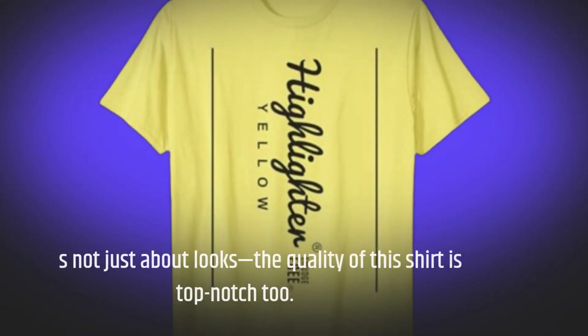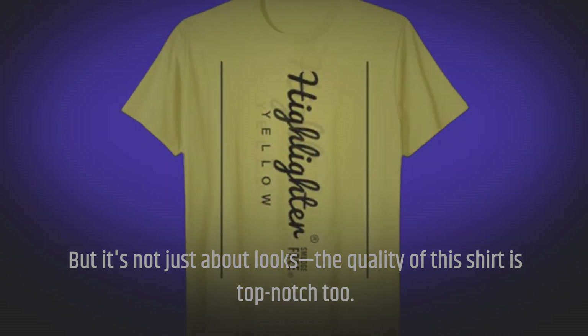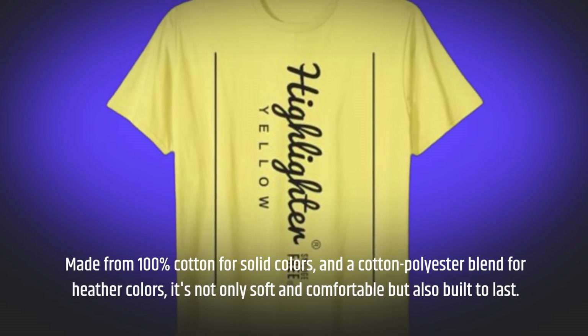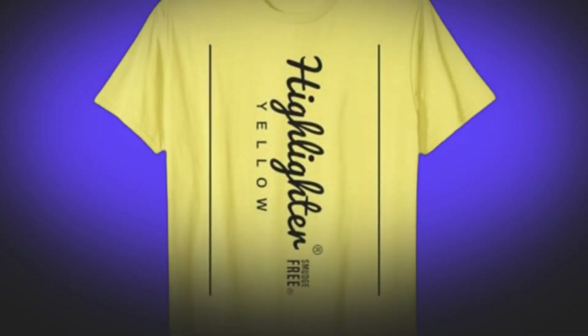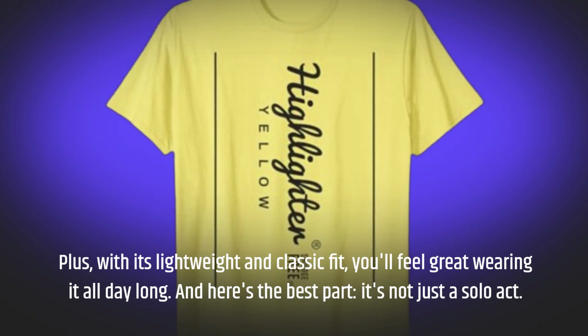But it's not just about looks — the quality of this shirt is top-notch too. Made from 100% cotton for solid colors and a cotton-polyester blend for heather colors, it's not only soft and comfortable but also built to last. Plus, with its lightweight and classic fit, you'll feel great wearing it all day long.